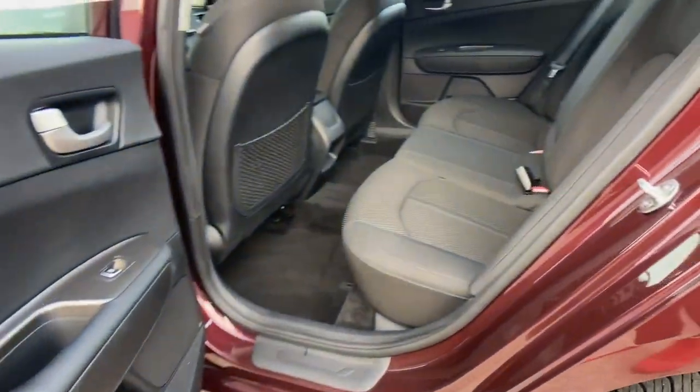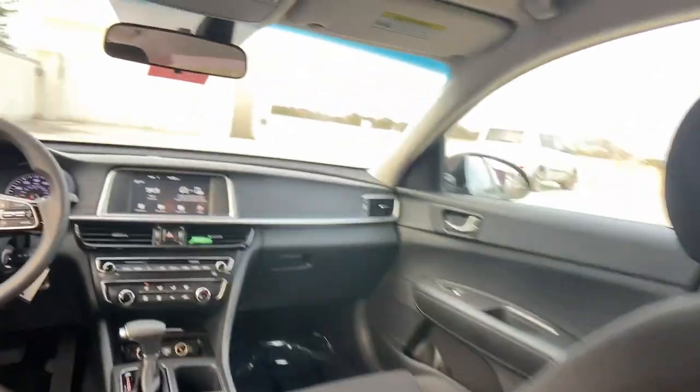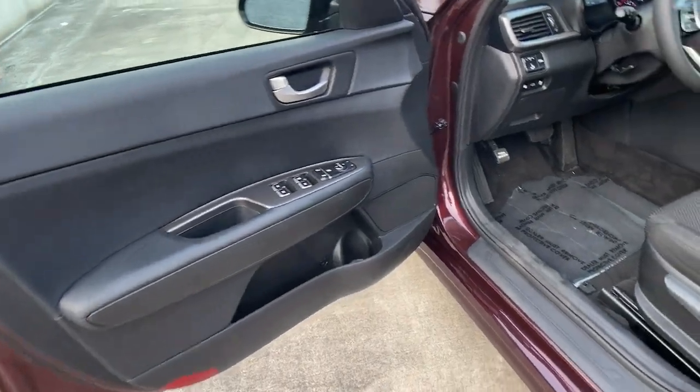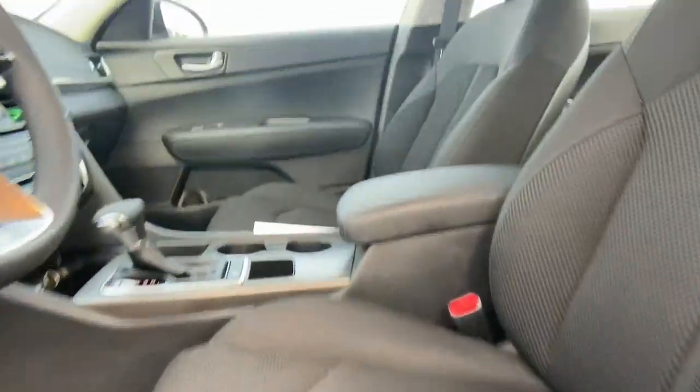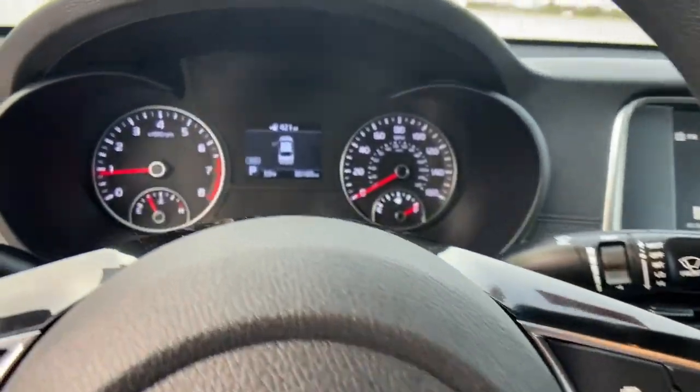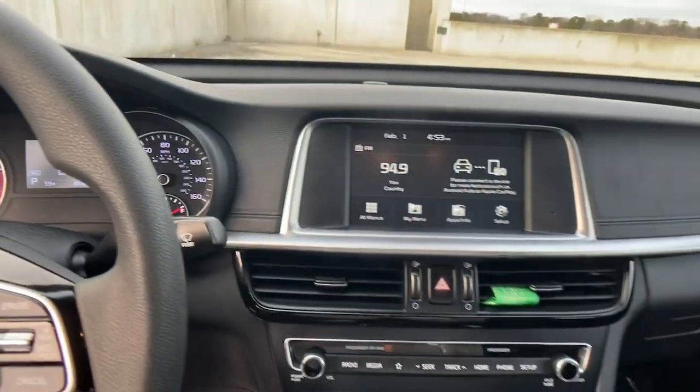The following are some of this vehicle's highlighted options: navigation system, keyless entry, lane keeping assist, heated mirrors, four cylinder engine, backup camera, aluminum wheels, alarm, blind spot monitor, and stability control.